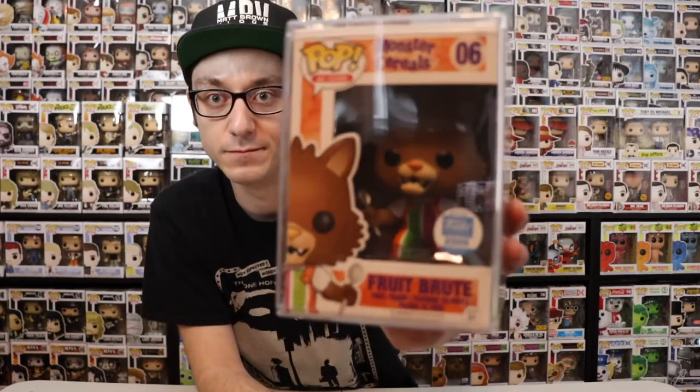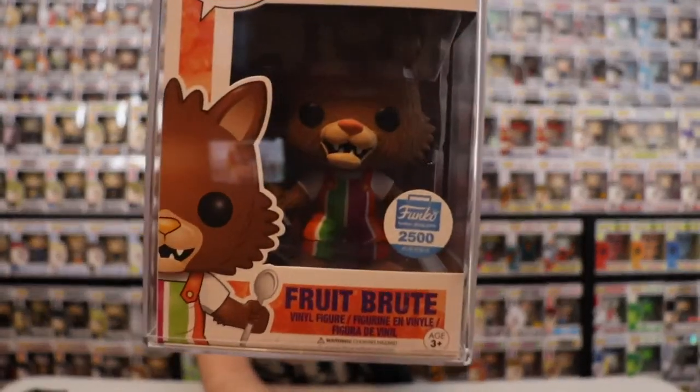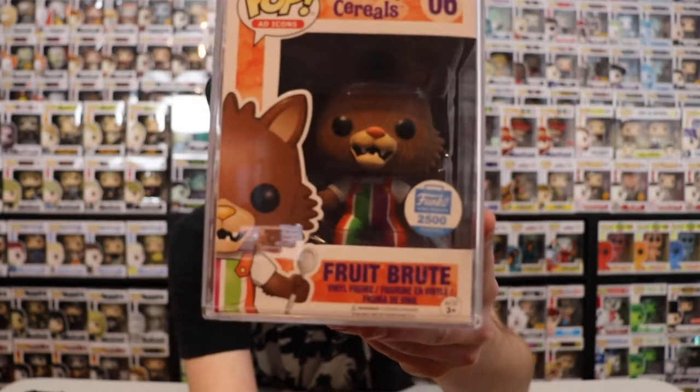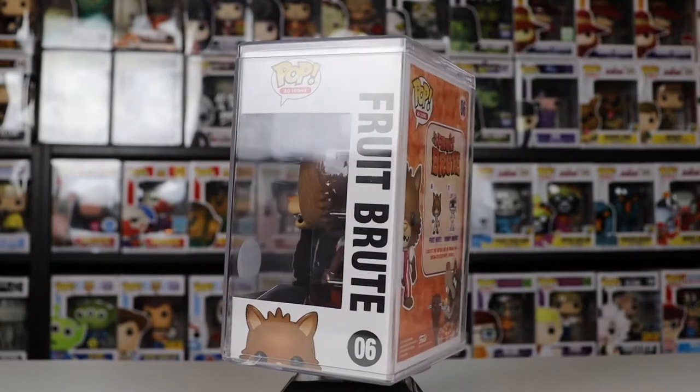Right off the bat you can see the vibes — there are only 2,500 pieces of these made, and this is exclusive to the Funko Shop.